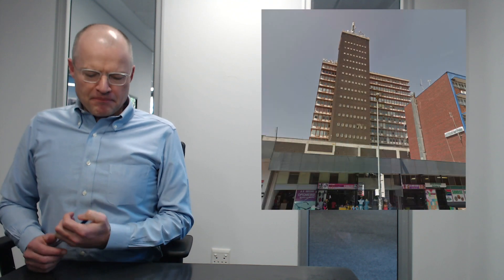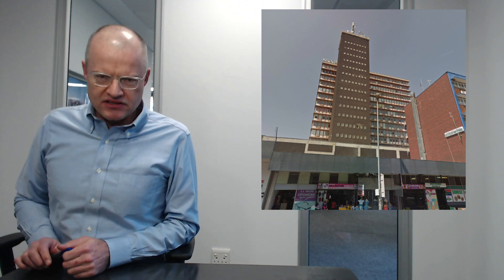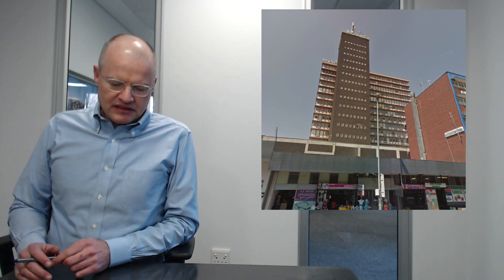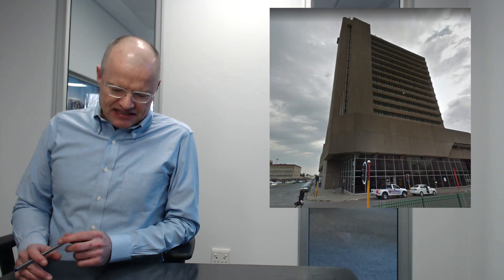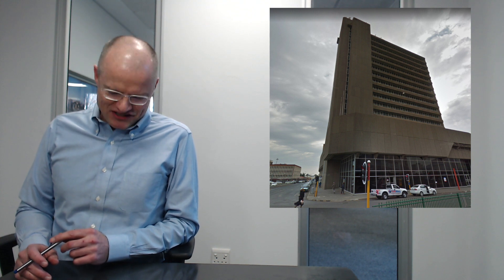Next is the Limpopo Province with the headquarters of the Nedbank building in downtown Polokwane — looking damn scruffy, if you ask me — at 17 floors. Northern Cape is next: the Kimberley Post Office. I'm not joking. The post office in Kimberley — 16 floors.